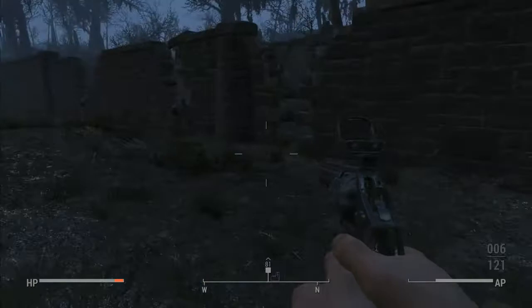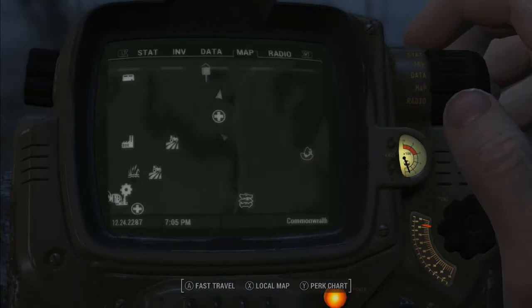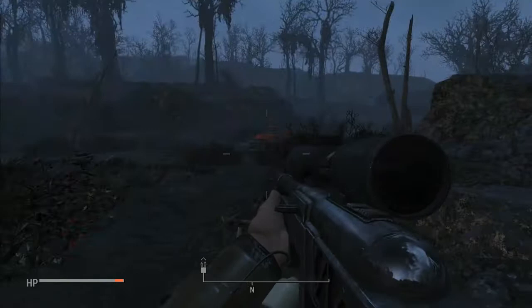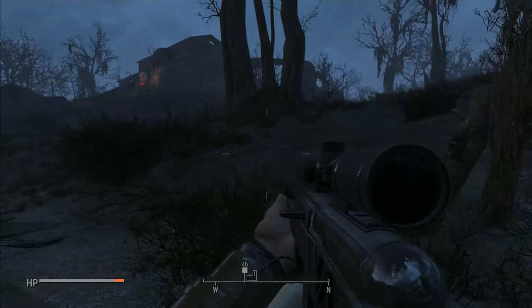Got an upgraded rifle — kinda looks the same but does a little bit more damage. I did reach level 3 in the gun upgrade perk. I'm liking it so far, it's a lot better than electric weapons.